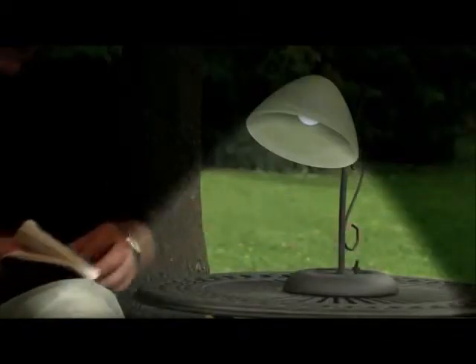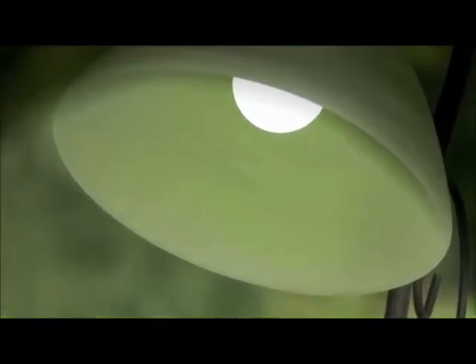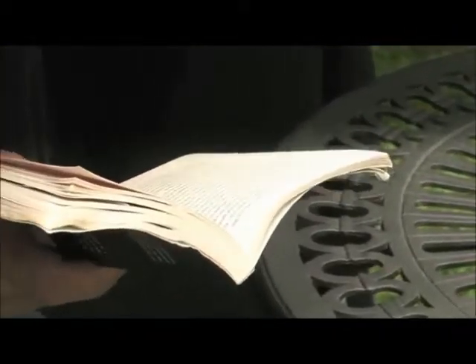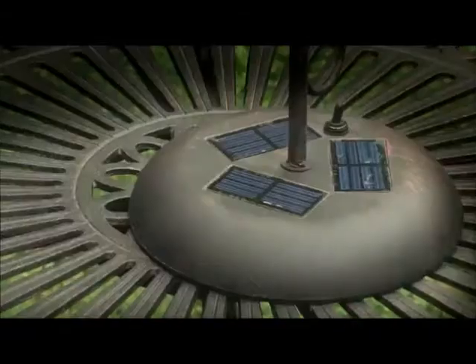Constructed of high-quality aluminum for durability and weather resistance, the lamp features an attractive frosted glass shade that spreads light evenly without hot spots or shadows. The LED light is 24 times brighter than standard LEDs, making it ideal for reading or writing.